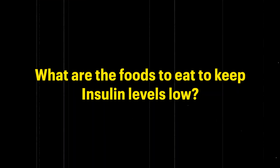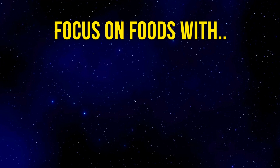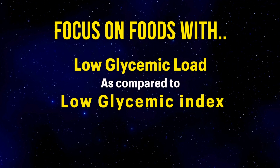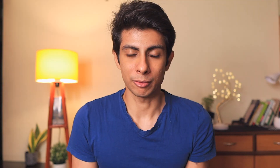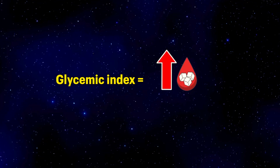What foods should you eat to help control and keep your insulin levels low? There are many foods out there, but focus on this one thing: focus on foods that have a low glycemic load as compared to a low glycemic index. Glycemic index measures how quickly a food will raise your blood sugar after eating it — in short, it tells you whether the food is like a race car or a turtle.